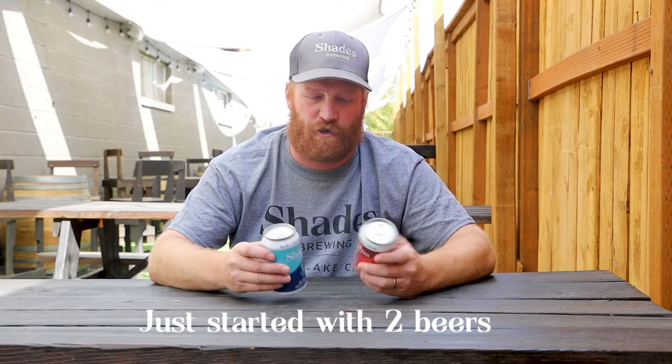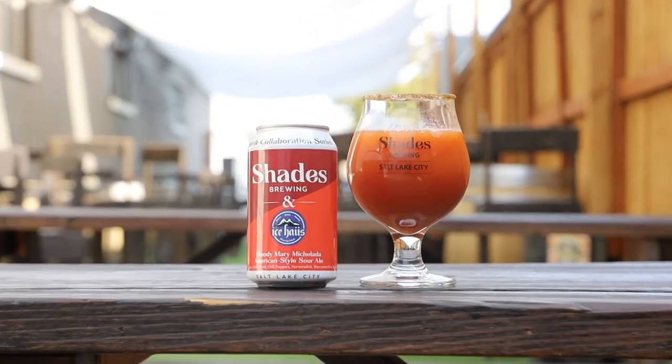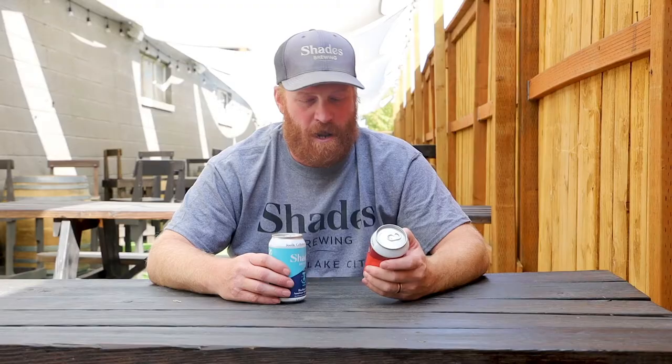We started last week with two beers right out the bat — the Ice House beer, which is the Michelada Bloody Mary beer. We took Ice House's Bloody Mary recipe and turned it into a sour beer. It's actually pretty tasty. We had a little release party at Ice House on Saturday during brunch. It was a perfect brunch beer, so go give it a shot down there.